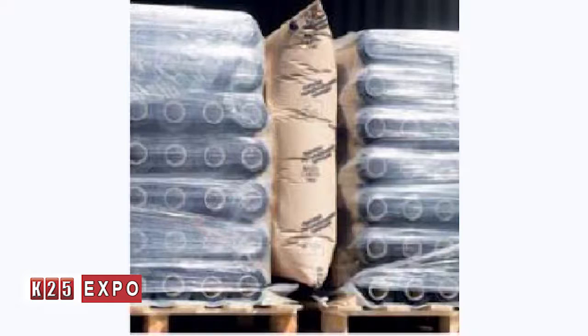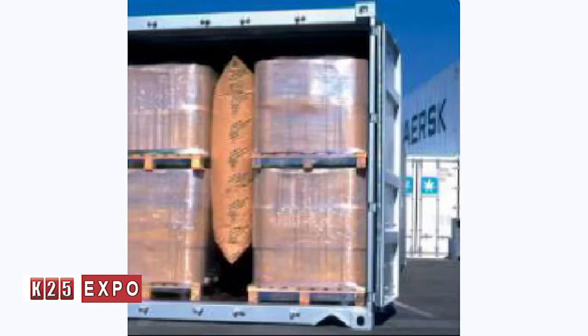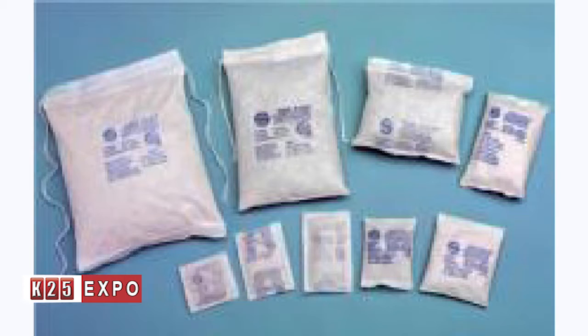Regarding protection of goods during transport, we have air cushions in our offer which protect goods from mechanical damage. When goods are transported in a truck, there is no possibility of pallets shifting. They protect the product from mechanical damage, and regarding damage from environmental influence, we have moisture absorbers which are placed in boxes and absorb moisture that could damage the product.